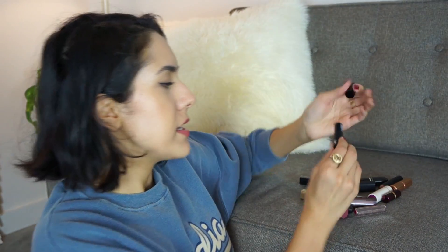This Sephora thing I already decluttered — it's their cream lipstick in some red color. I don't like this; I just have a lot of reds that I like more, so I'm going to get rid of that.